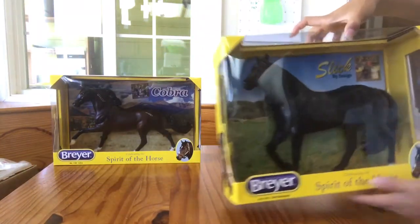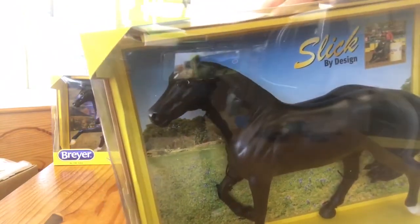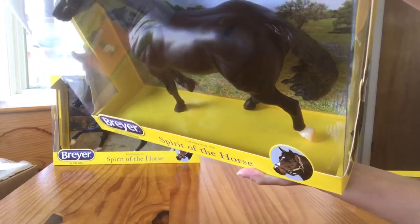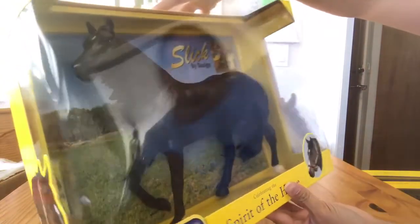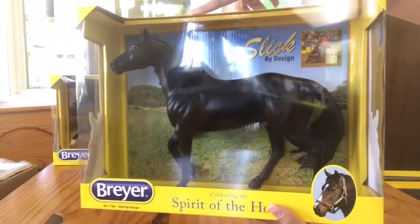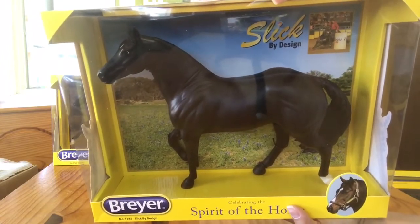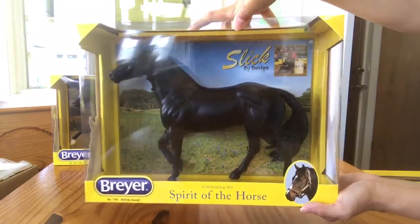The last one I have to share with you is Slick by Design. This is the Smart Chick Olena mold. He is in black. He has detailed eyes with eye whites. He has a teeny tiny little star, and he has one small black sock on his right hind pastern along with a natural colored hoof. He looks fairly flat black in color — not a smoky black like you see on Thunderstorm and some of the other models like that. This one I will be de-boxing because he will be going to a friend and he needs to be de-boxed first.